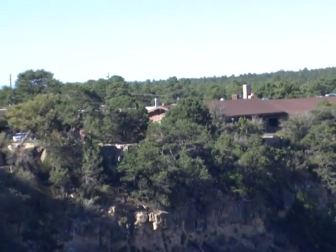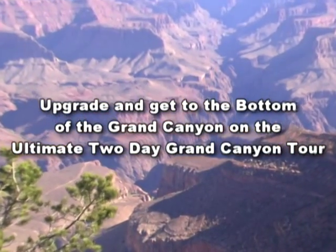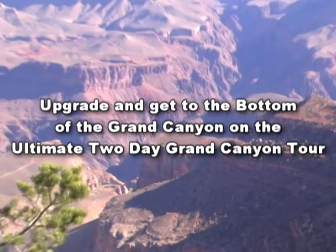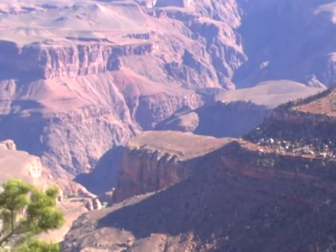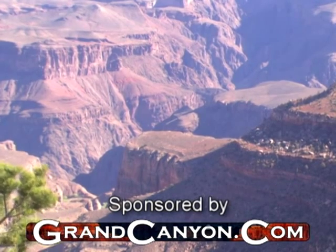Just click on the Book Now button to reserve your seats, and we'll see you in Arizona. And if you think this package sounds terrific, click on the ultimate two-day link to learn how you can get to the bottom of the Grand Canyon, too. Grand Canyon Old West Jeep Tour's Ultimate Grand Canyon Tour is sponsored by GrandCanyon.com.